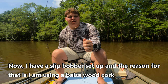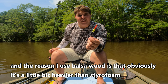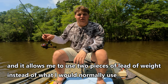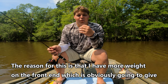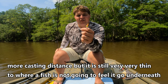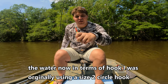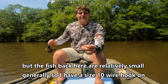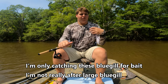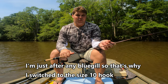I have a slip bobber setup, and I'm using a balsa wood cork. Balsa wood is a little bit heavier than styrofoam, and it allows me to use two pieces of lead weight, which gives more casting distance, but it's still thin enough that a fish won't feel it go under. In terms of hook, I was originally using a size-two circle hook, but the fish back here are relatively small, so I have a size-ten wire hook on. I'm only catching these bluegill for bait — not after large ones — so that's why I switched to the size-ten hook.